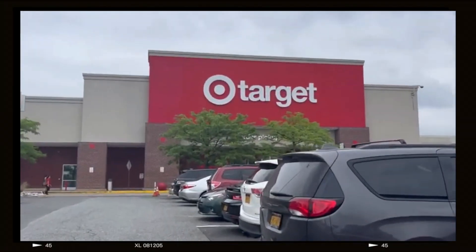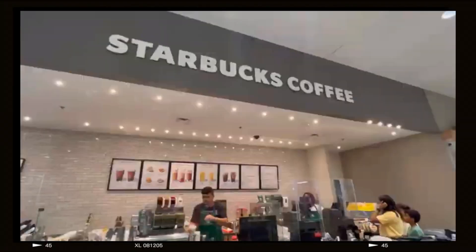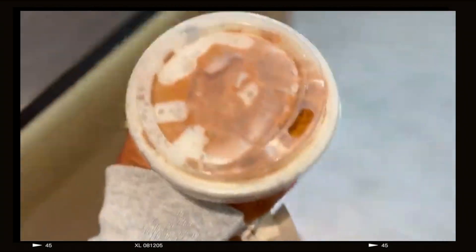Hey guys, welcome or welcome back! For today's video I'm going to show you everything that I got for my senior year of college. If you guys are interested, I did make a vlog portion to this video where I took you guys shopping with me — we went in-store shopping and online shopping — so I'll leave that linked up in the cards.